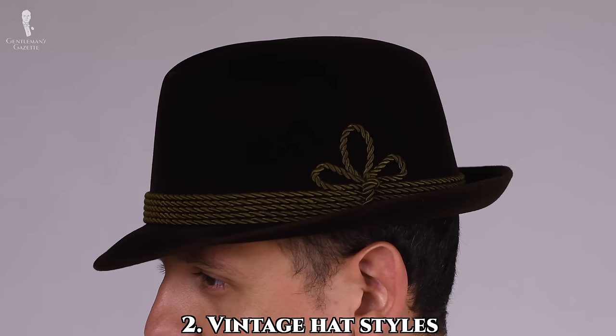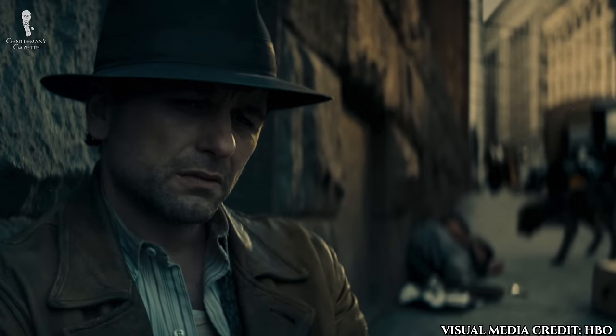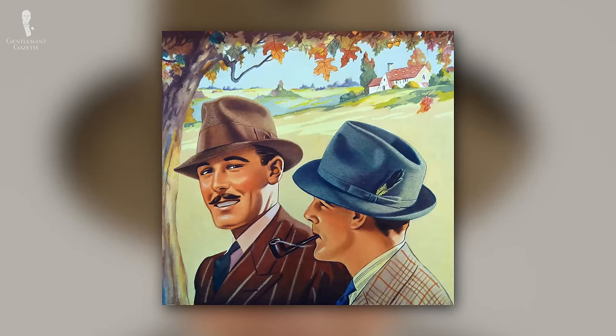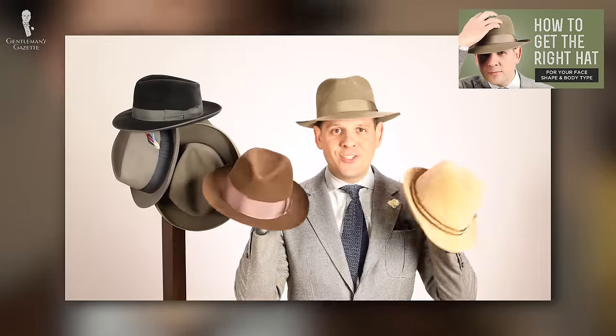Next up, vintage hat styles like fedoras can flatter many faces and they're an easy way to add some vintage cool to your outfit. The wider the brim and the higher the crown of the hat, the more old school it's going to look. So play around with different hat styles until you find one that suits you best. For our video on how to find the right hat for your face shape, you can go here.